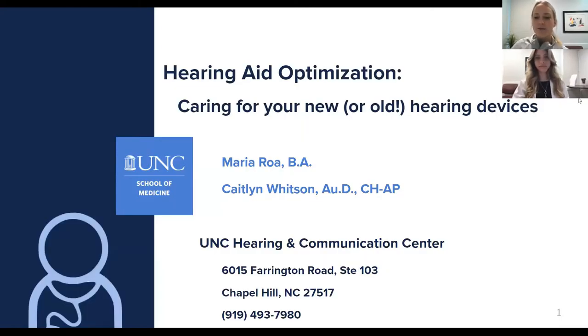Hello, everyone, and welcome to another Better Hearing webinar. I'm Caitlin Whitson, audiologist at the UNC Hearing and Communication Center. Today I'm joined by Maria Roa, our current fourth-year extern.